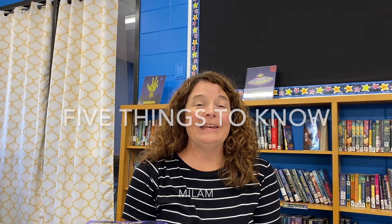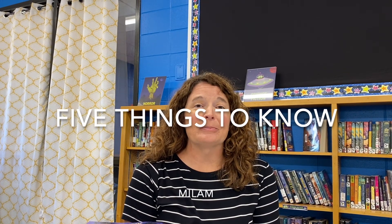Our open house will be from 3:00 until 6:00 on August 2nd. That will be an opportunity for you to walk through your schedule and meet all of your teachers. We can't wait to meet our new group of Milam Ripples.